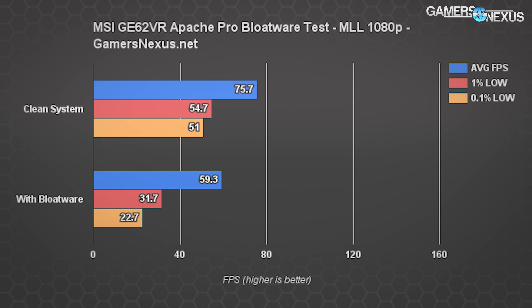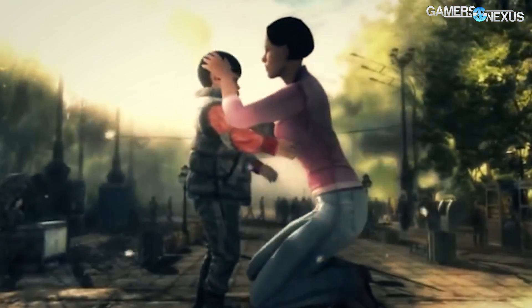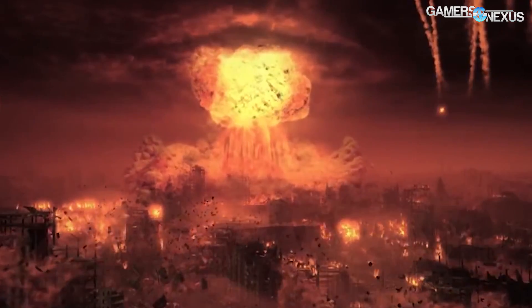With the system running its factory defaults including all the software, we're seeing a 59 FPS average and less than half the 0.1% low values. This is a huge hit to performance and will present itself as staggered FPS output in gameplay. There's a major disparity in frame time pacing, and this also means the low metrics would be totally incompatible with fluid VR play — despite MSI's VR badge on the system.